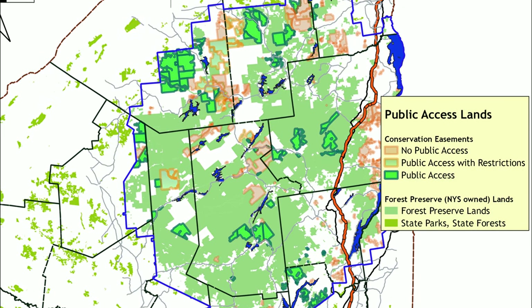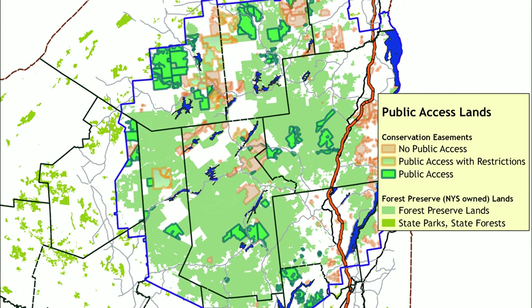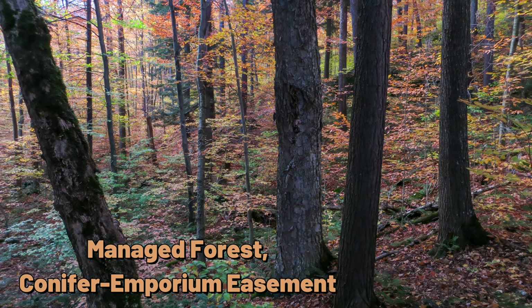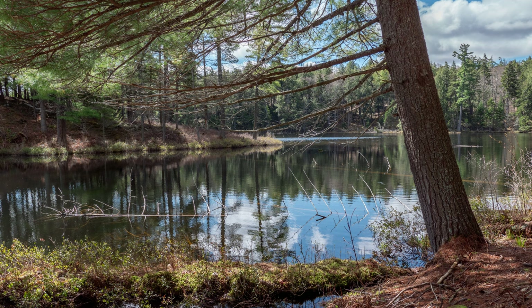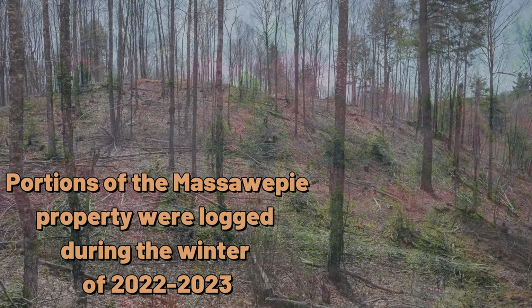The ownership of large timberland tracts can be a shaky economic proposition, and the forestry lands of the Adirondacks have seen multiple rounds of heavy timber harvesting in the last 100 years. With the value of the timber reduced, owners can be tempted to sell off chunks, fragmenting the forest and potentially taking the land out of timber production. Conservation easements offer an alternative, reducing the economic pressure while allowing time for the forests to recover value.